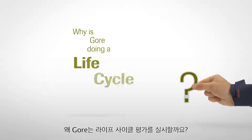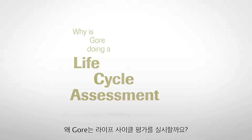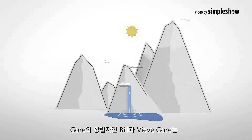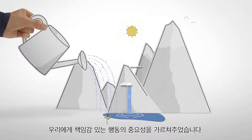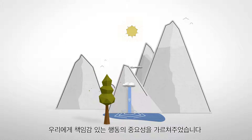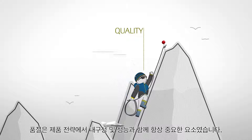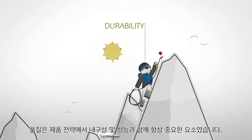Why is Gore doing a life cycle assessment? Gore's founders, Bill and Vive Gore, taught us the importance of acting responsibly. Based on this, quality has always been a crucial element of our product strategy, along with durability and performance.